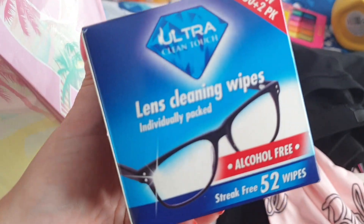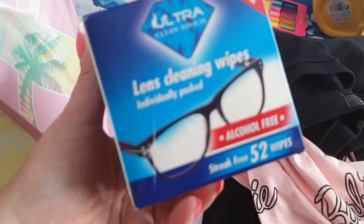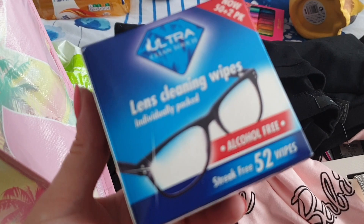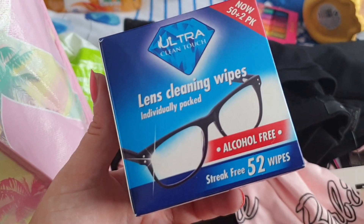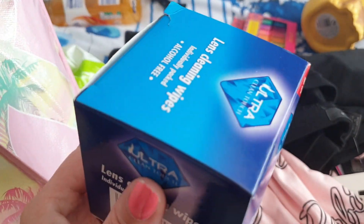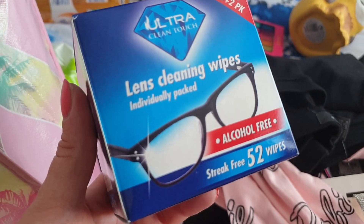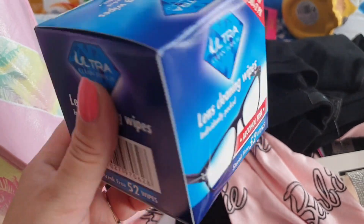Now, these I really, really needed. These are lens cleaning wipes for my glasses. Actually, the glasses on the box look like my actual glasses. I need these because my glasses get proper dirty — it's horrible. When you're trying to read or watch television and your glasses are all dirty and misted up, it's just impossible. I'm going to keep these upstairs; I've already got a box downstairs. 52 streak-free wipes — good for a pound.